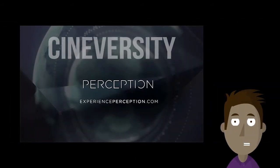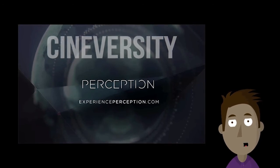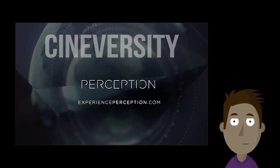Cineversity releases their Perception Guide to FUI tutorial series. This tutorial series is going to help you with perception. Make sure you follow the link and learn more.